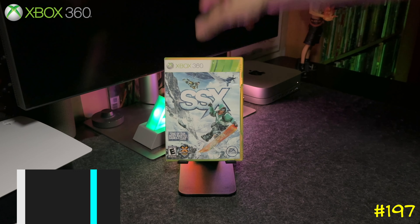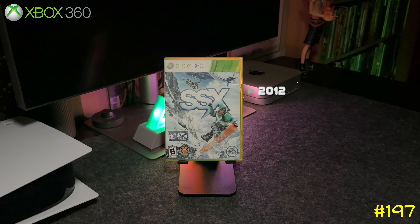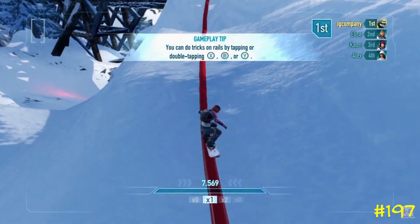Next we got SSX by EA Sports. I'm a big fan of SSX Tricky but I never got to play this one. I know they switched up the style a lot, but it's backwards compatible on Series X and they got an 82 on Metacritic, so I definitely want to check it out.